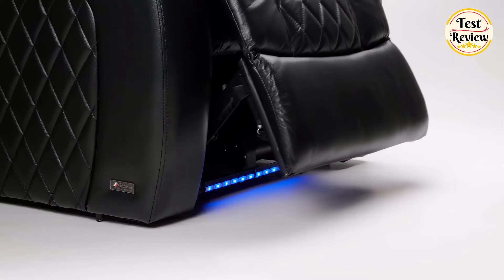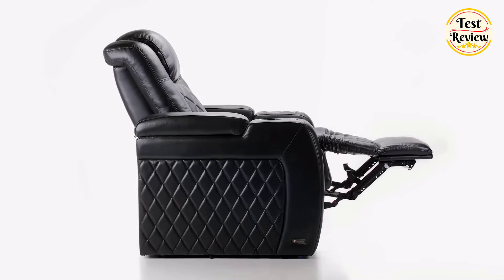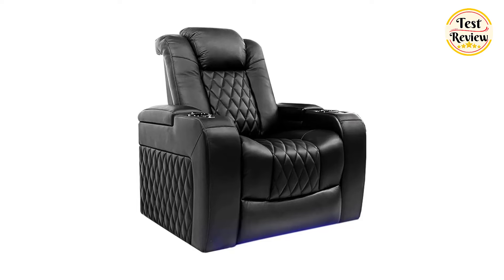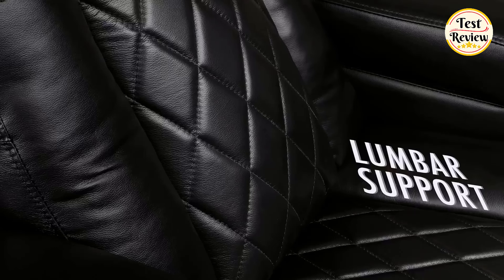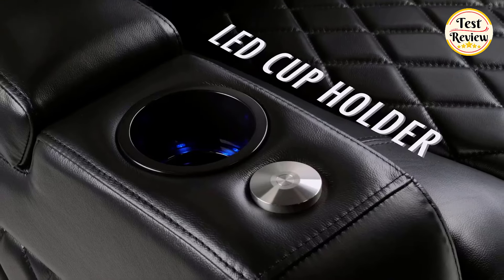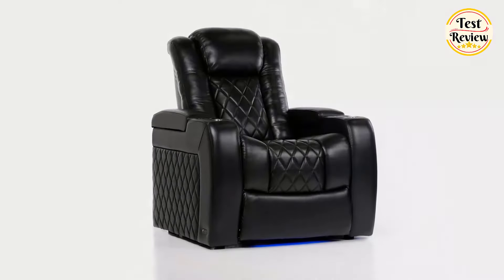Number one: the Valencia Tuscany recliner chair is crafted from top-grain Napa 11,000 Italian leather on all seating surfaces, adding a luxurious touch to your home theater. The diamond-stitched leather finish combines style and comfort. The chair features a wall-hugging reclining mechanism requiring just five inches of space from the wall. Enjoy powered reclining, adjustable headrest, and lumbar support all tailored to your spine's shape. Additional features include deep arm storage, LED-lit cup holders, base lighting, and a USB port for device charging, with all controls on a sleek concealed panel.